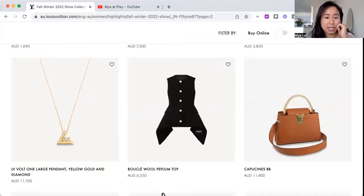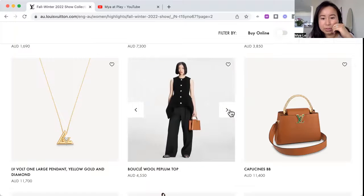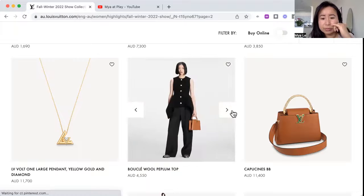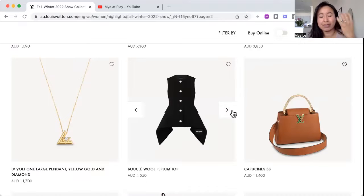We've got the LV necklace, and the blue clay wool peplum top — that's what it looks like on the model, exaggerated hips at the back. It's funky, there's a story to it. You need stuff with more depth and dimension sometimes, otherwise it's boring. The concept is good and black is a great staple color.